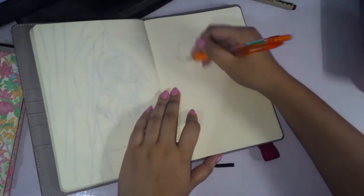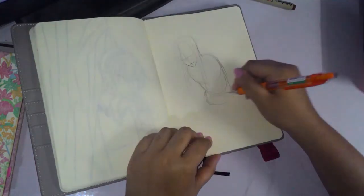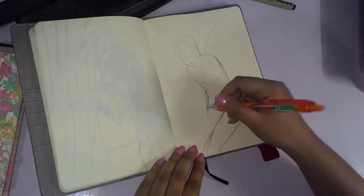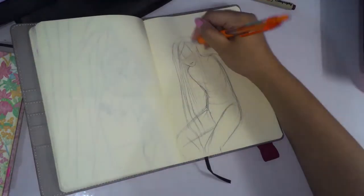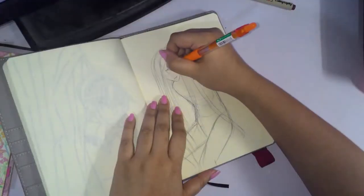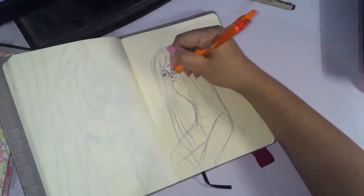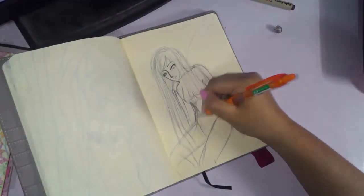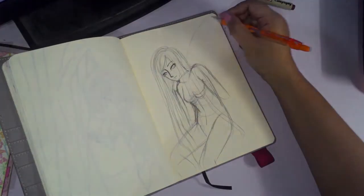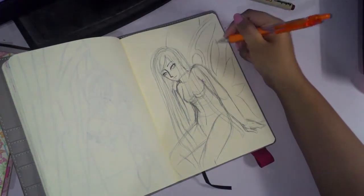Hey guys, welcome back! Today is Day 27, and again with the Halloween slash costume thing — I did a fairy this time. So it's turning out to be a very fantasy themed segment. I was partially inspired by W.I.T.C.H., particularly Cornelia Hale, even though she wasn't my favorite. Hay Lin and Will were my favorite characters, but I really liked Cornelia's style — she was very elegant. When I thought of a fairy with long hair, I kind of thought of her. W.I.T.C.H. was such a big thing for me when I was in grade school and middle school, so I just wanted to do a quick fairy drawing.